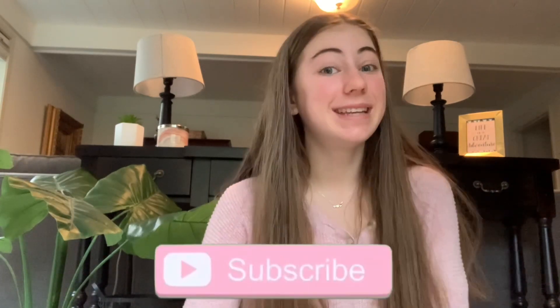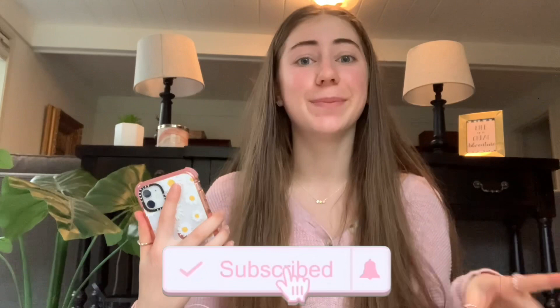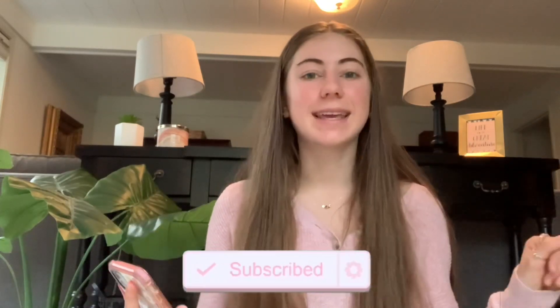Welcome to my channel! Today I'm going to be showing you guys what's on my iPhone. I've gotten a lot of requests to do this video and I'm super into aesthetic and cute stuff, so I think my iPhone is pretty cute. It's very organized and clean and I spent hours working on it when the new iOS 14 update came out.